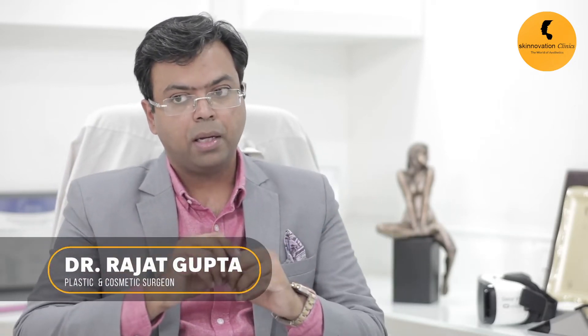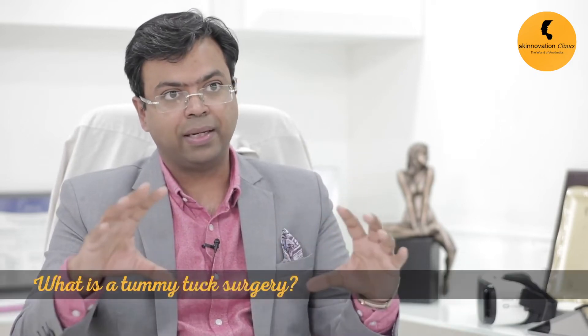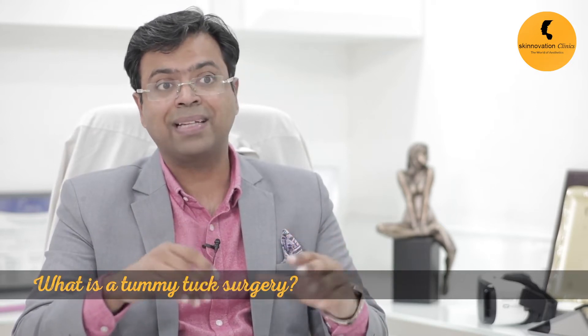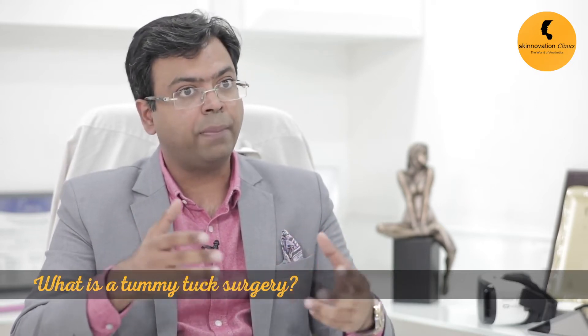To understand tummy tuck: a lot of people come to me and ask for a liposuction and not a tummy tuck, or want both a tummy tuck and liposuction done. The difference is liposuction just removes the fat but it doesn't do anything to the skin. Your skin may get a bit tighter, but if you have a lot of excess skin then you need a tummy tuck done.